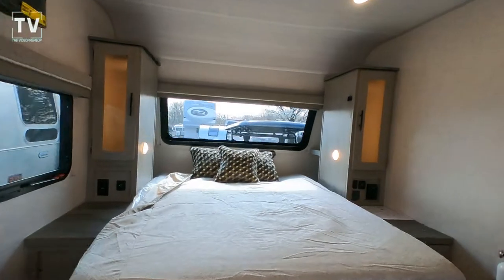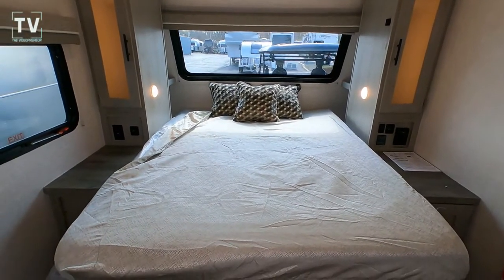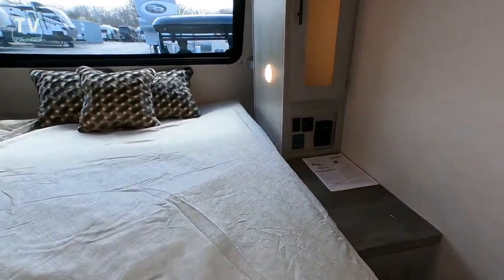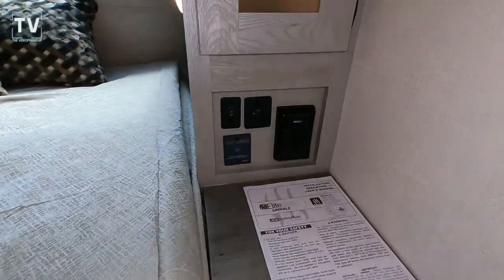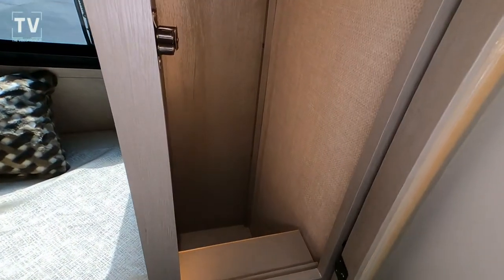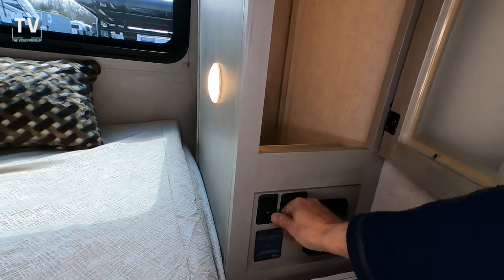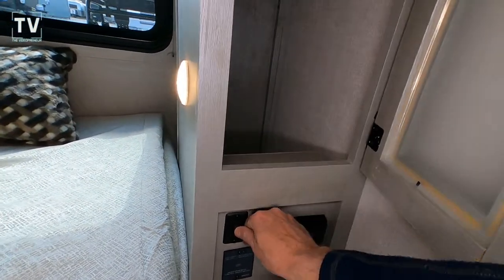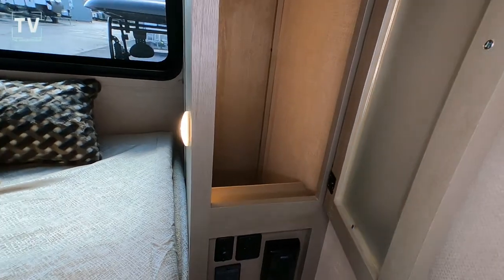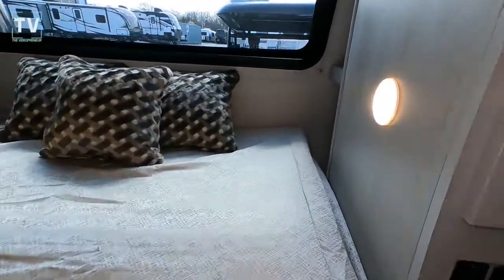That is the Murphy bed that I just folded down — you fold the couch down to use the Murphy bed. I really like the cabinets: they're backlit. Here are your additional power ports and USB, and then your backlit cabinet, as you see here. It's a nice deep cabinet for hanging up clothes or whatever you decide to put in there. Having it backlit at night, you can just leave those on — it doesn't draw much energy and it lights up your RV nicely.